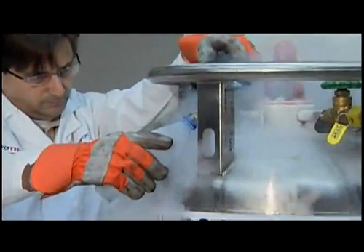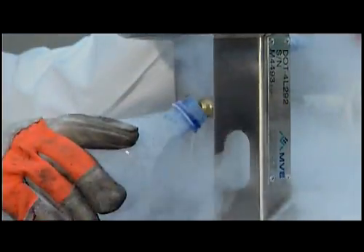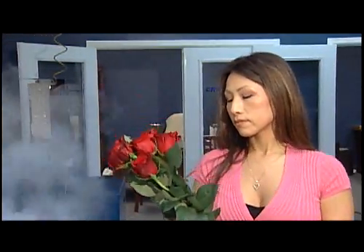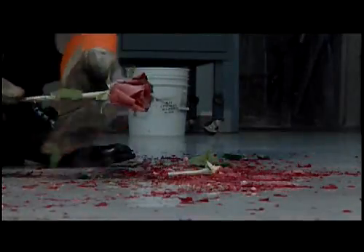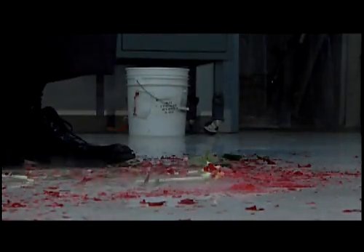With clouds swirling and crowds gathering, liquid nitrogen has long been one of the most visually intriguing elements of science. Watch these roses. Before being exposed to liquid nitrogen you can see how soft and pliable they are. Upon exposure to liquid nitrogen they go from supple to shattered — but this goes much further than science fair show-and-tell.